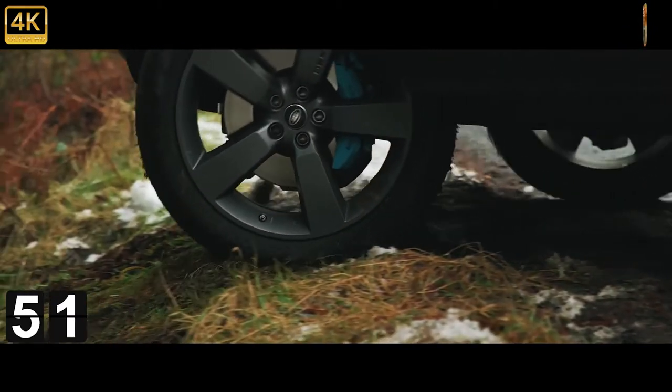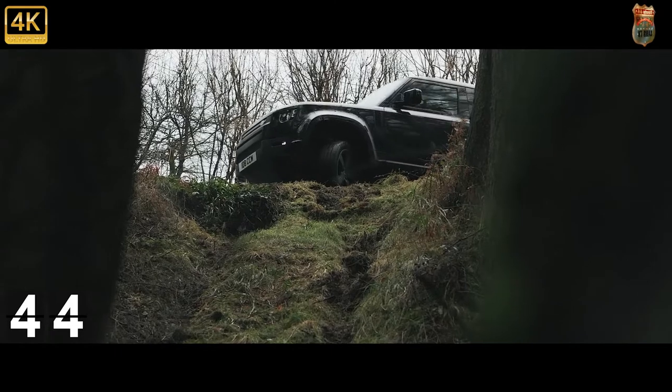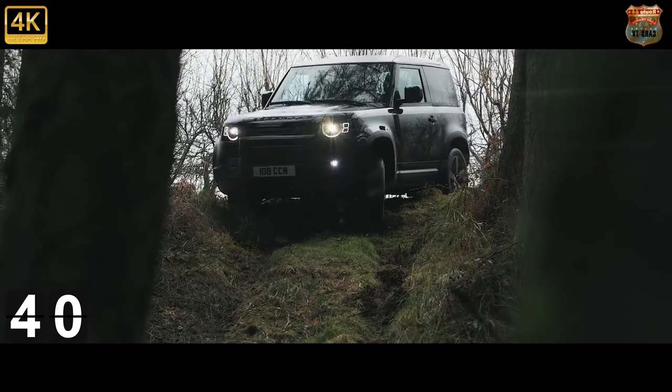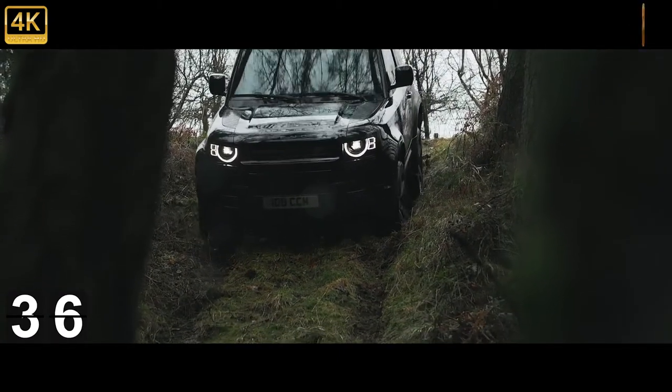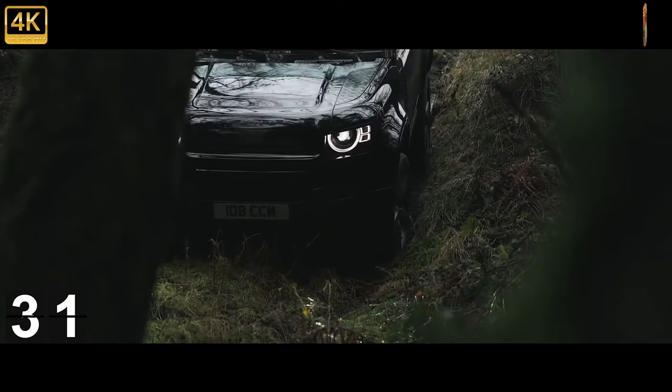Go for the P525 V8, though, and noise and drama are very much your friend. The chassis and suspension are toughened up to deal with 518 brake horsepower and the weight of said engine, while 0 to 60 miles per hour in 5.1 seconds — 4.9 for the 90 — isn't bad for something with the aerodynamic properties of a 1960s tower block.